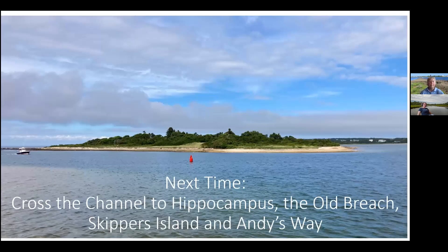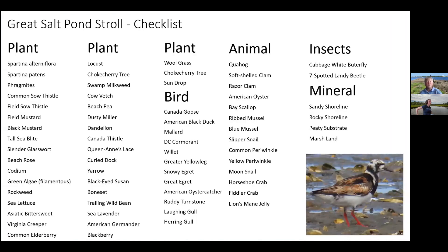Next week we'll be going across the channel to Hippocampus — the old breach, Skipper's Island — and on to Andy's Way for our final segment. Our checklist is growing; I forgot to add some birds which I'll fill in before next week, and by next week we'll probably just have lists of animals, plants, and insects we've seen along the way. And with that, I'll stop sharing my screen and I'm happy to take any questions or comments.